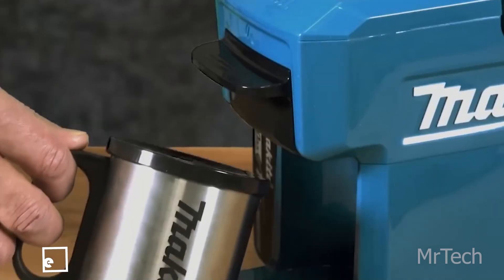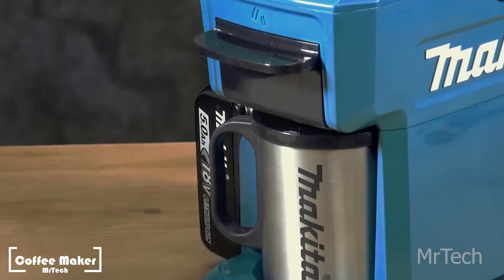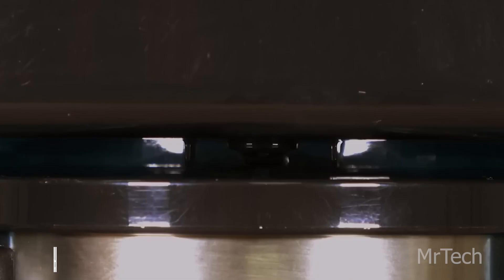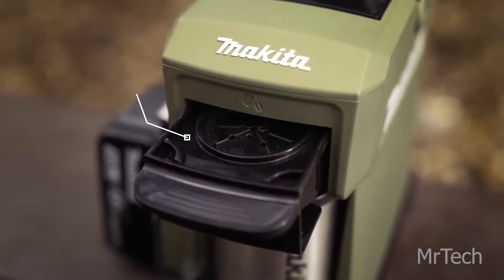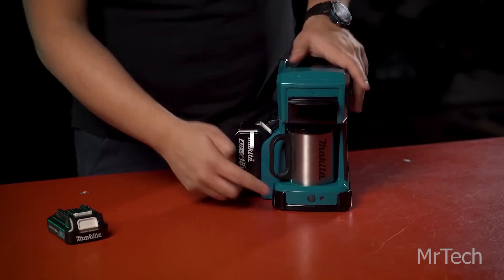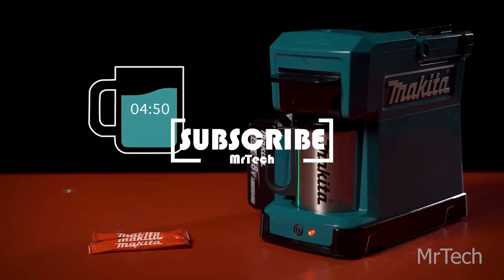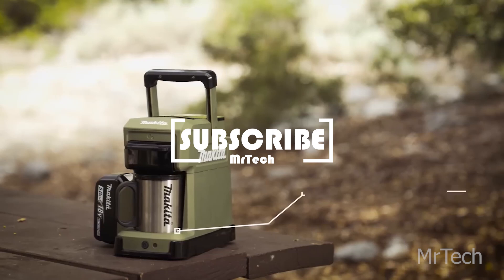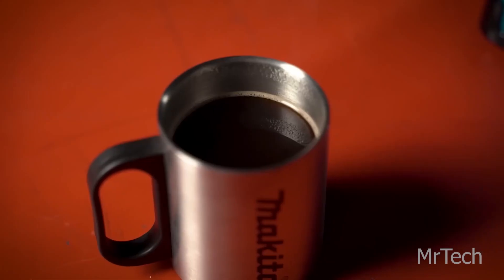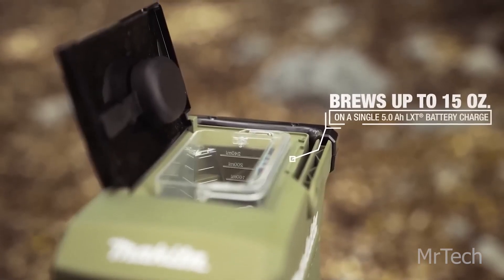Coffee maker. On the job site, having Makita power tools is convenient. To enjoy a cup of coffee during breaks, simply remove the battery, insert it into the coffee machine, add ground beans or a single-serve pack, and proceed. If multiple people are craving coffee, that's great — every seven minutes, the Makita coffee maker produces a cup, and a single battery may create up to five cups.